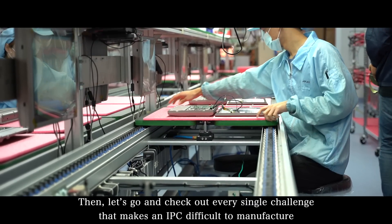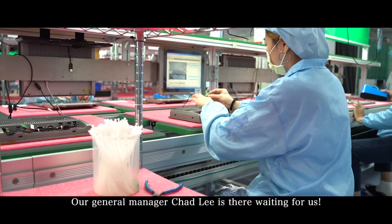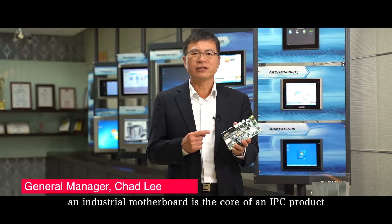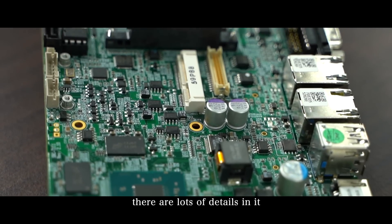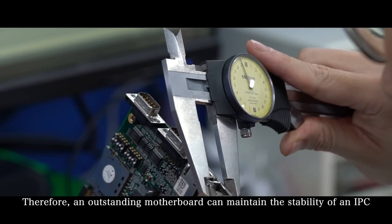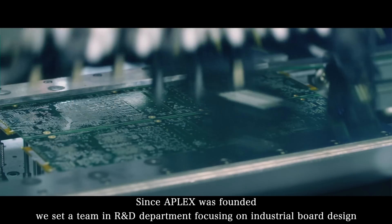Let's go and check out every single challenge that makes an IPC difficult to manufacture. Our general manager, Chad Li, is there waiting for us! From board to system, an industrial motherboard is the core of an IPC product. There are lots of details in it, and an outstanding motherboard can maintain the stability of an IPC. Since APLAX was founded, we set a team in the R&D department focusing on industrial board design.